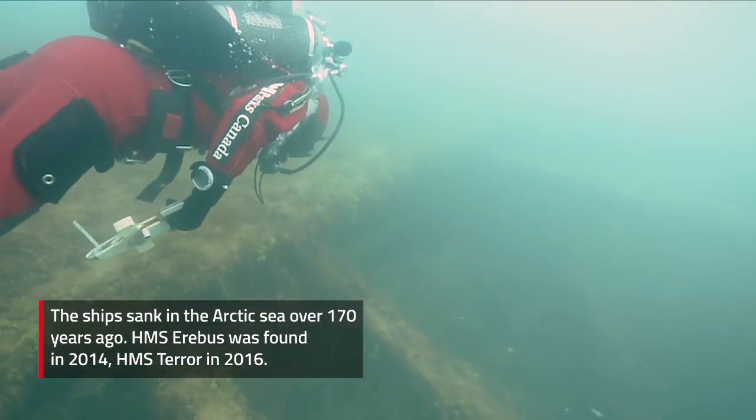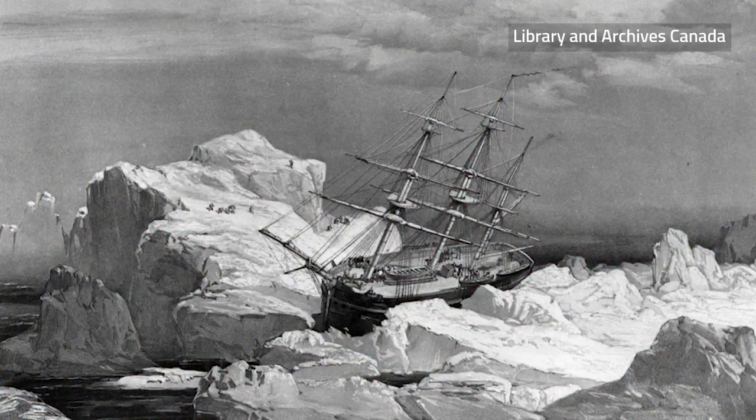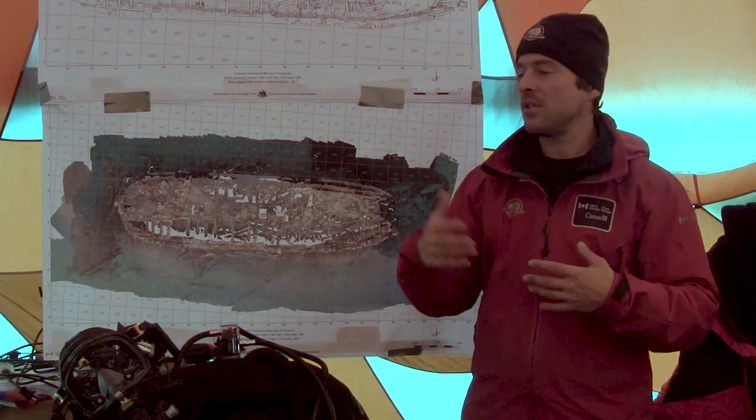The location of the shipwrecks themselves changed the story completely, because the story was always that the ships were abandoned northwest of King William's Island and then the men traveling south, dying one after another of starvation and scurvy.